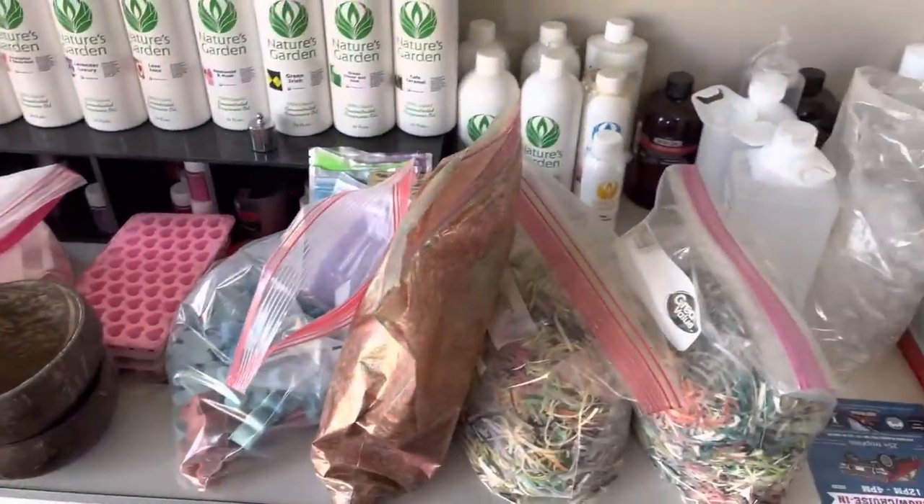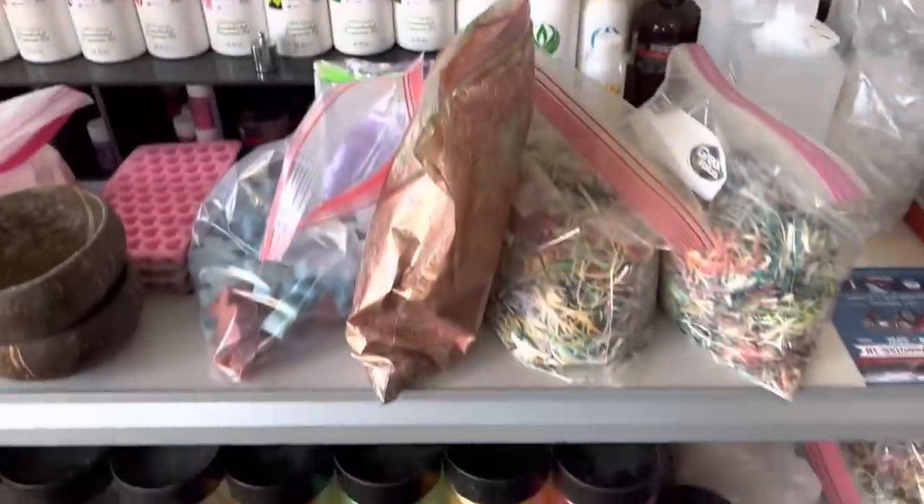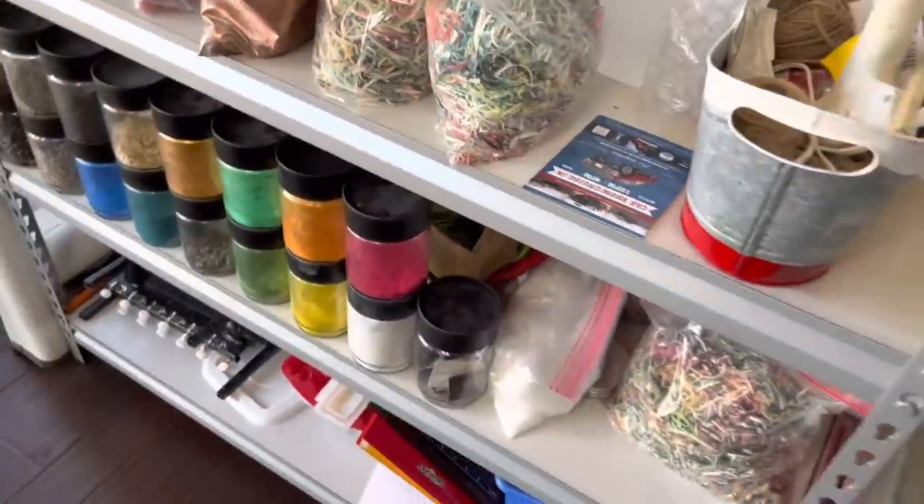We have molds over here, colorants, fragrance oils for daily use, rubbing alcohol, squirt bottles, spray bottles — soap stuff in general.